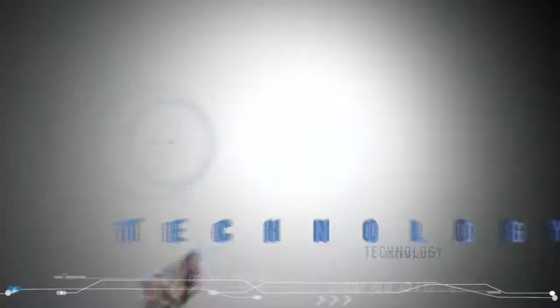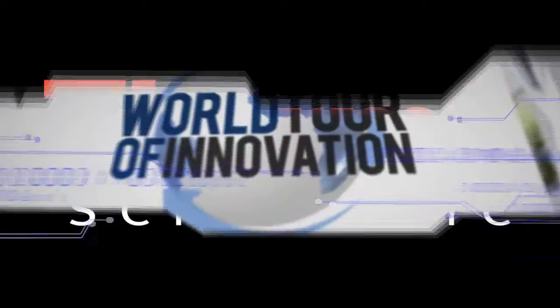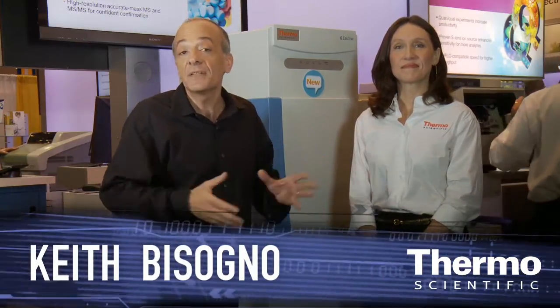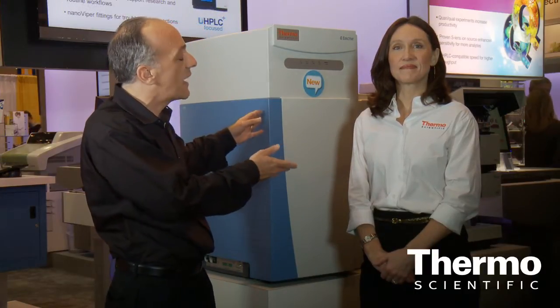Check out the most powerful mass spectrometer for routine analytical work that allows you to do three experiments in one. We're here at PitCon 2012 and we have a phenomenal product here — a great analytical solution: the Thermo Scientific Q Exactive.